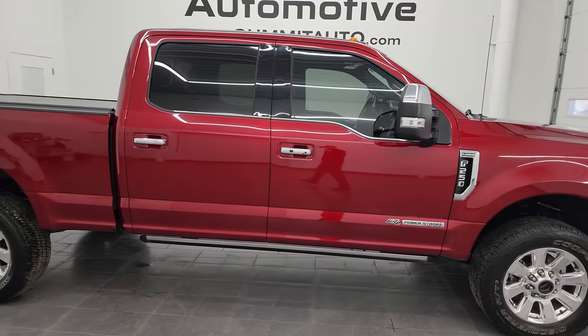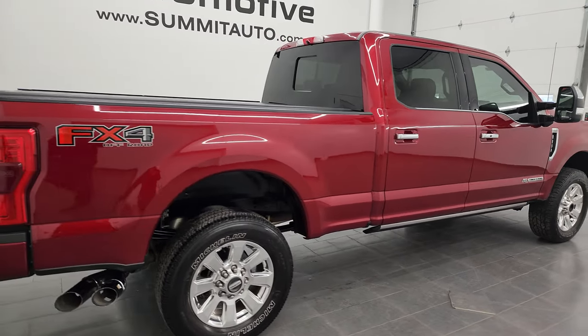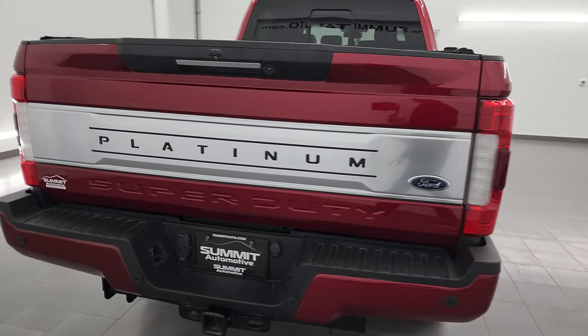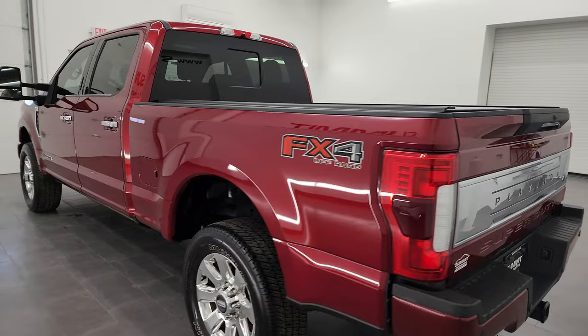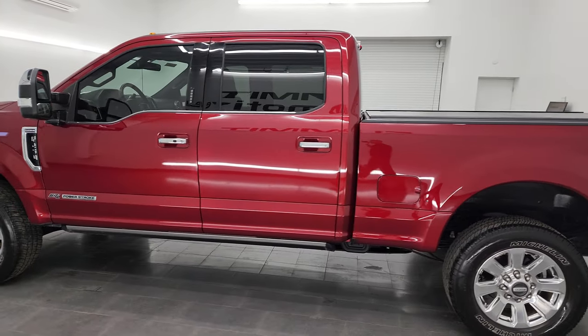This is Brett and this 2018 Ford F-250 Crew Cab Short Box Platinum is stock number 13680Z. I'm here at Summit Automotive in Fond du Lac, Wisconsin, your new and used heavy-duty truck headquarters.